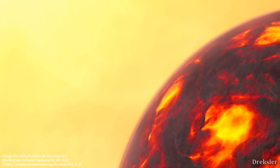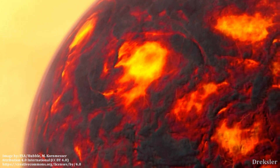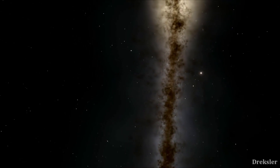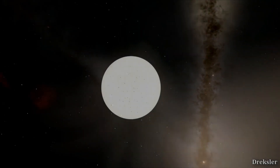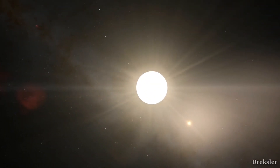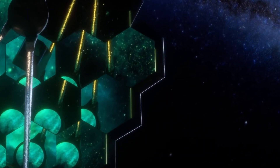However, the planet's high surface temperatures contribute to a supercritical fluid state, meaning the gases are in a liquid-like state. 55 Cancri e is around 50 light-years away from Earth and orbits a star less than 1.5 million miles away — that's 1/25th the distance between our Sun and Mercury. While Earth takes 365 days to orbit the Sun, 55 Cancri e revolves around its star in just 18 hours. The first observations of the planet are expected once the James Webb Space Telescope is operational.